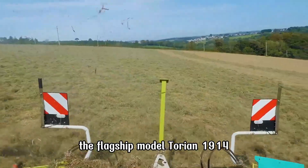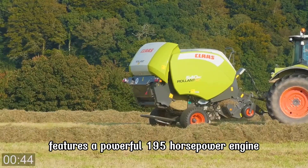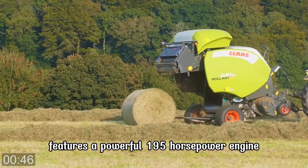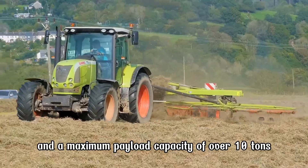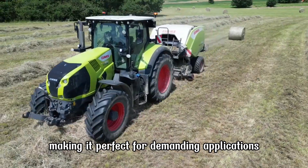The flagship model, Torion 1914, features a powerful 195-horsepower engine and a maximum payload capacity of over 10 tons, making it perfect for demanding applications.